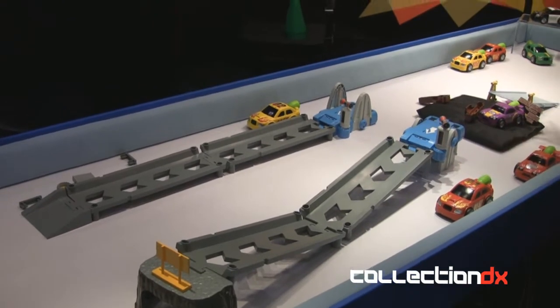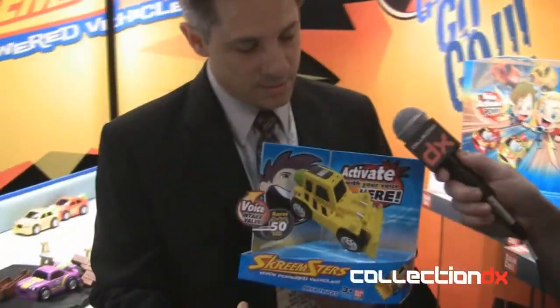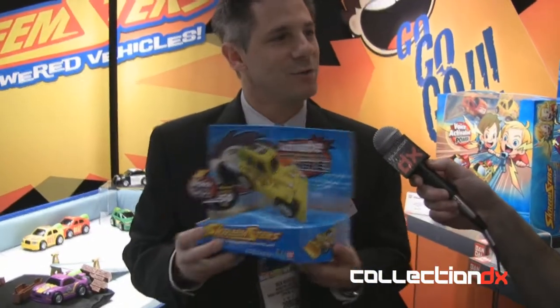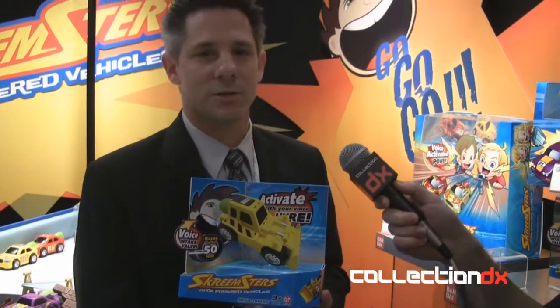So you can see all the vehicles and the two different play sets. What's great is that at retail, when the vehicle is put in the package, there's a hole so kids can do a quick test run right in the store — pick it up, go 'Screamsters!' and you see the wheel start spinning in the package. And that's Screamsters! Thank you Rick, very interesting stuff — enjoy the show.